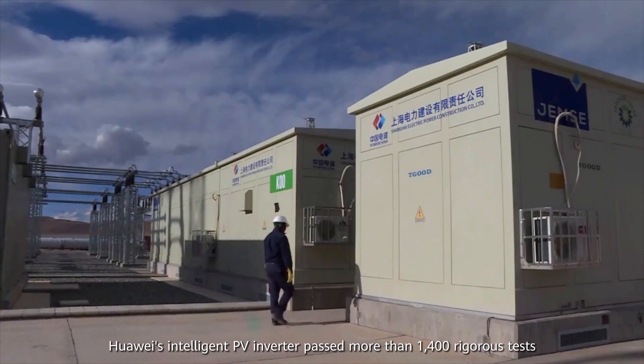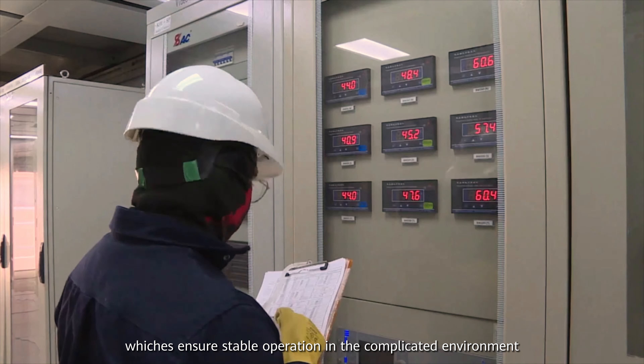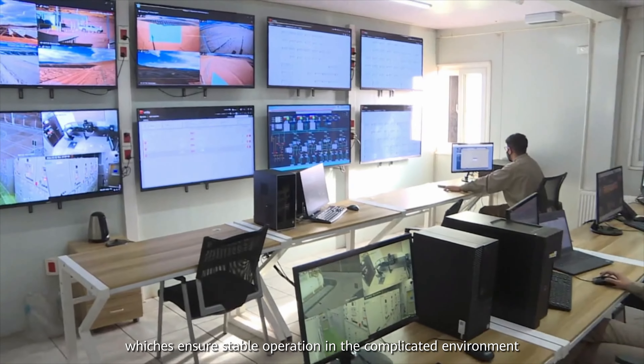Huawei's intelligent PV inverter passed more than 1,400 rigorous tests, which ensures stable operation in the complicated environment.